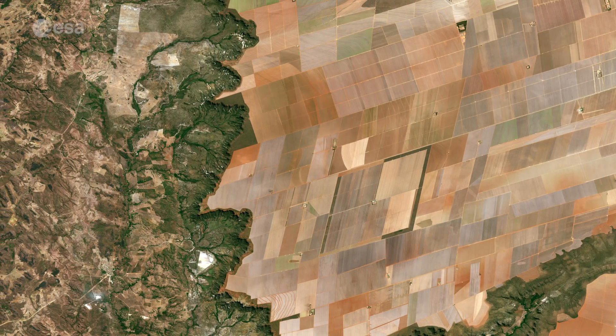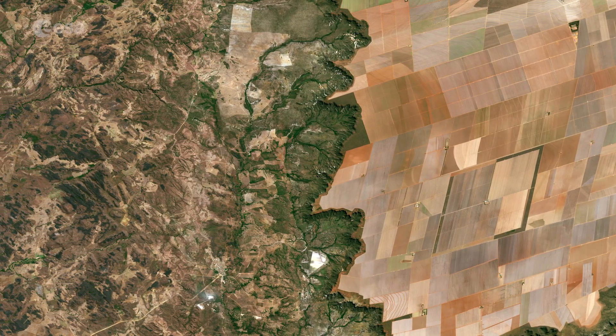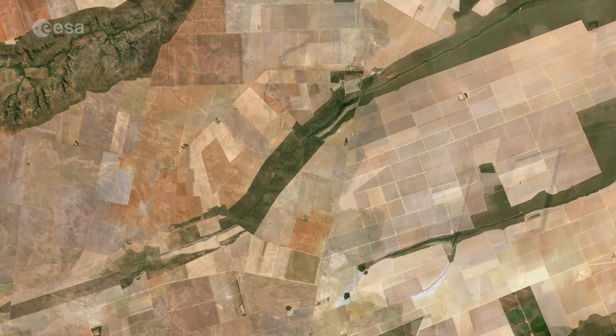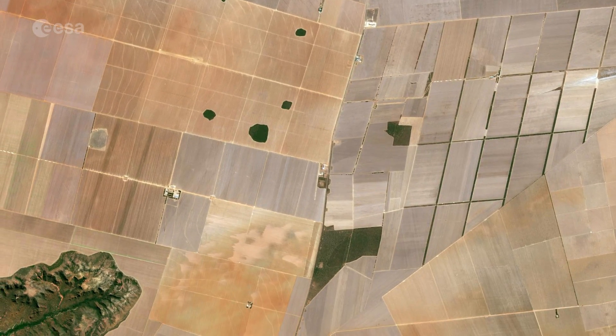Here we can see a large flat plateau blanketed with fields benefiting from rich soils and an apparent abundance of water, before falling off into a green hilly valley on the left. The straight lines in the image are roads, such as the highway running in a nearly straight line from the center top to the bottom of the image.